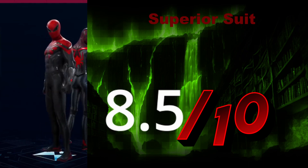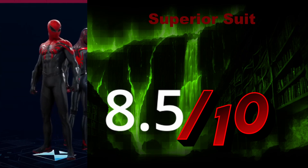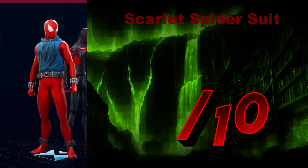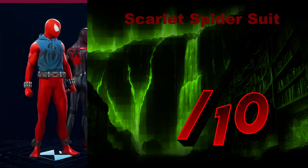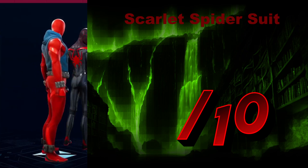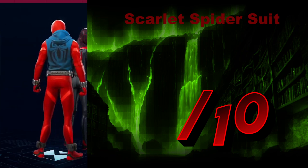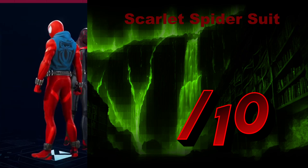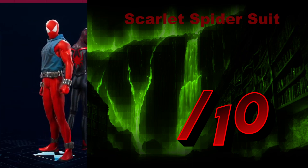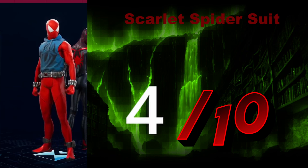8.5. The backpack adds a bit to it, yes. The Scarlet Spicer Suit is an abomination and anyone who says differently is incorrect. I'm not for showing your lower half to the public. You have to make the sweatshirt work — it should not be the central focus. It just looks like he doesn't have any pants on. We're giving it a 4 out of 10.